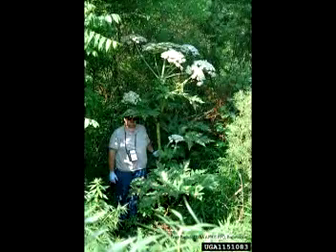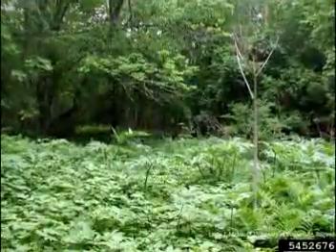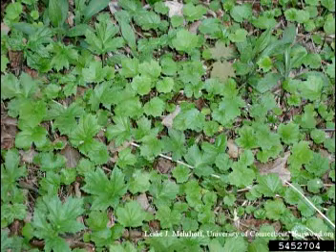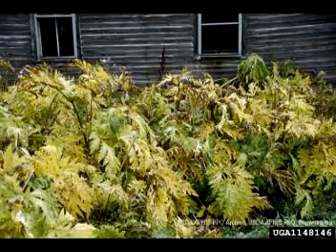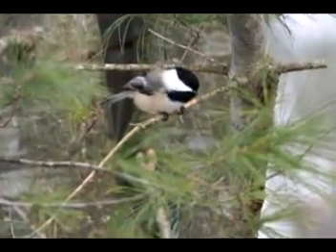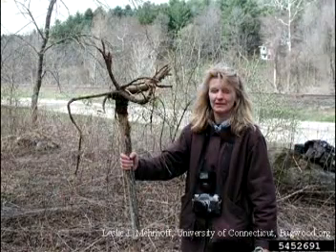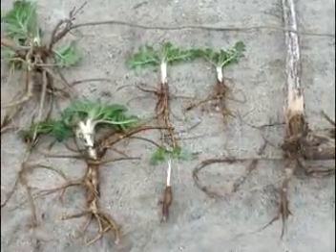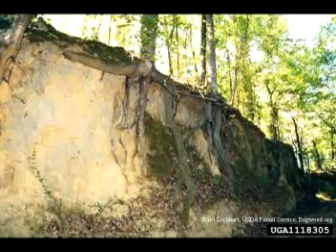Due to the plant's large size and rapid reproduction, giant hogweed can outcompete native plants for sunlight, growing space, and nutrients. As invasive plant populations increase, wildlife may lose a food source. Giant hogweed's root structure is shallow and not as effective at holding soil in place as native plants with deeper roots.